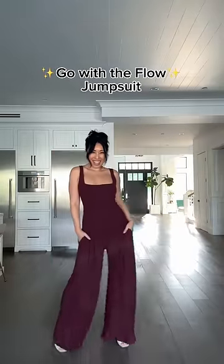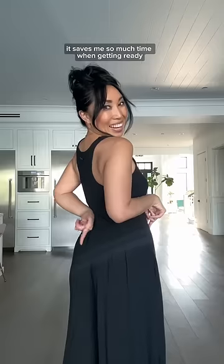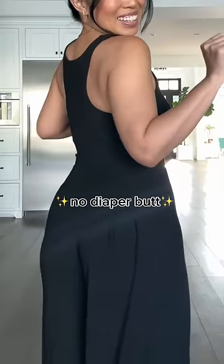This is the Go With The Flow jumpsuit. I specifically wanted to start with the one-piece because I love them, and it saves me so much time when getting ready. Bonus, you're gonna love the way your butt looks in this.